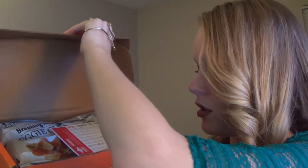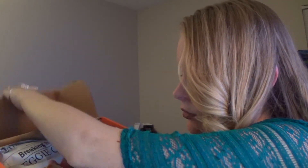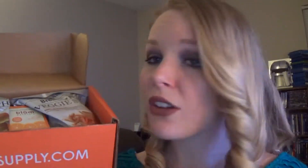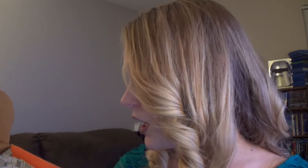Let's see if I can get it up here and open it. This is what the inside of the box looks like. It looks like a lot of snacks this time, which is pretty awesome, so I'll go ahead and get into what I see in here.